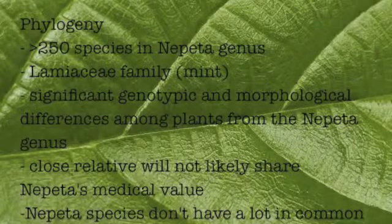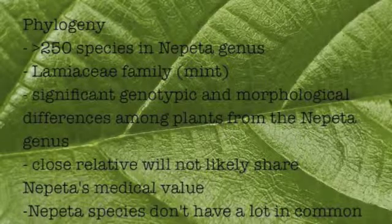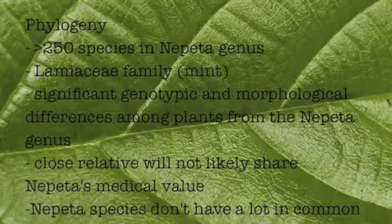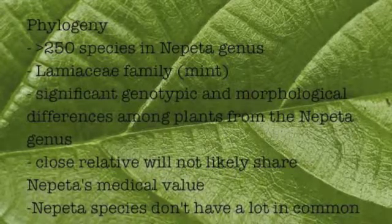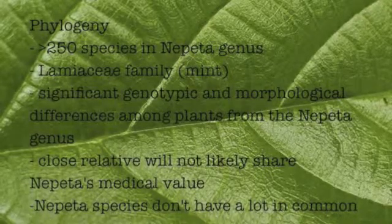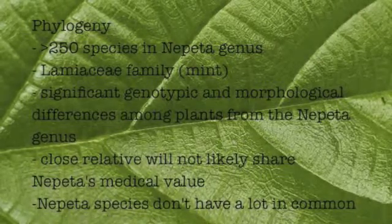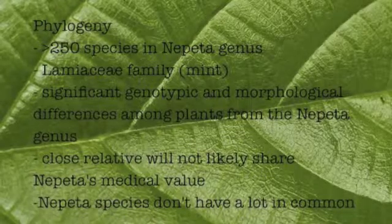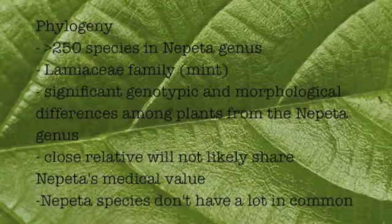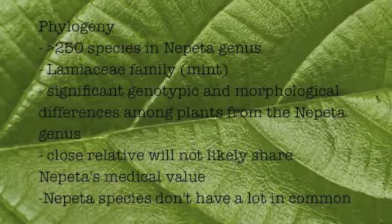In the Nepeta genus, there are over 250 species of flowering plants, which are part of the Lamiaceae family. The Lamiaceae family is also referred to as the mint family. Between the plants of the Nepeta genus, there are significant genotypic differences determined at the level of microsatellite DNA sequences and varying morphology. These morphological differences include stem height, leaf size, and essential oils found in the plant. Due to the many differences between plants of the Nepeta genus, it can be concluded that relatives of catnip won't have the same medicinal value. Catnip is also related to oregano, spearmint, and basil.